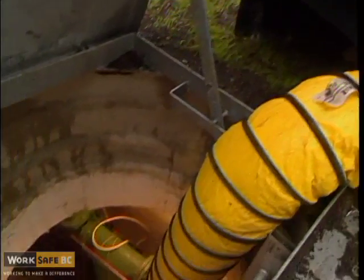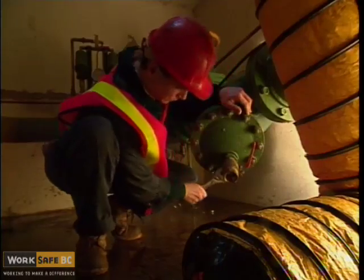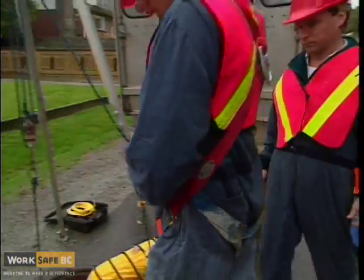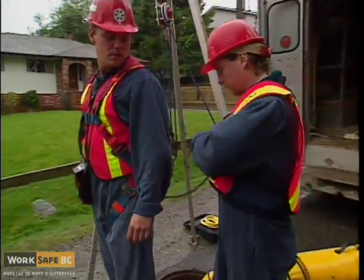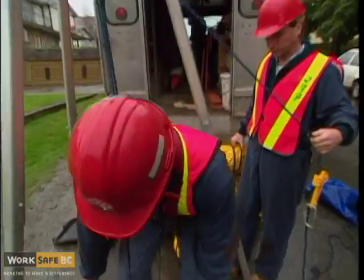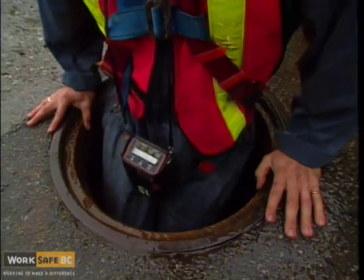While workers are in the confined space, ensure that there is a worker on watch who can summon a rescue crew in case of emergency, or is capable and equipped to conduct a rescue. Depending on the hazardous nature of the work or type of confined space, more sophisticated equipment may be needed — for instance, workers may need to use a harness or lifeline attached to a tripod, and wear a continuous gas monitor.